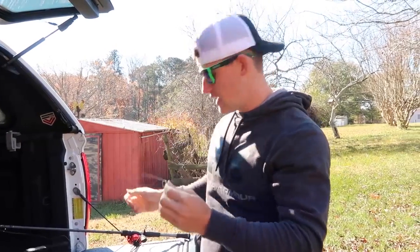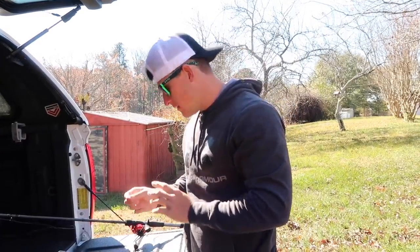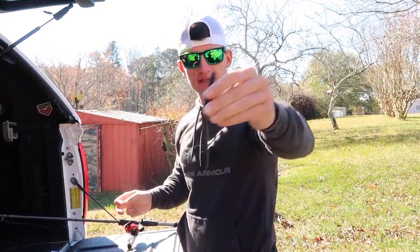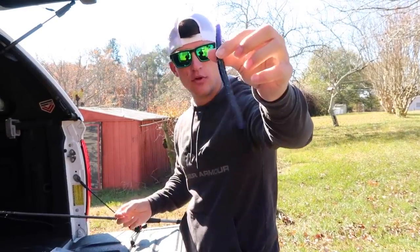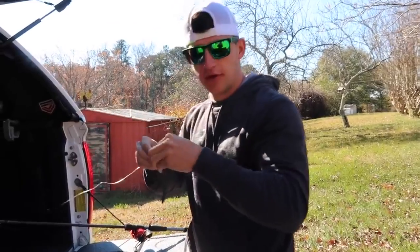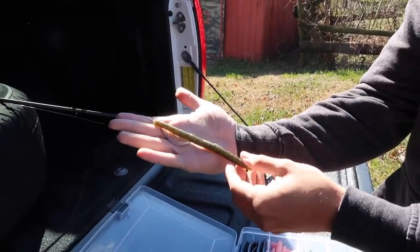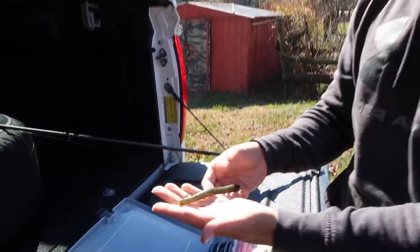The uni knot is very quick, simple, easy to tie, and actually stronger than the Palomar knot — that's a fact. As for the worm color, this isn't really dirty water. If it was muddy, I'd use something like a black with red flake Senko or a Junebug. But it's really not dirty out here, so I'm going to go with this green pumpkin blue flake Senko — rigged weightless with no weight. Just a simple Texas rig with no weight, and that is as simple as it gets and will catch a lot of fish.